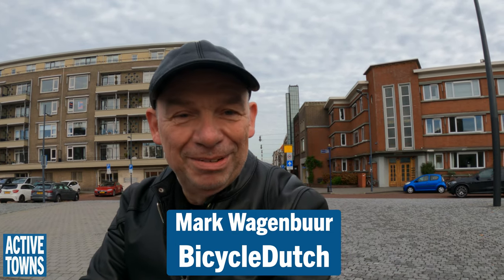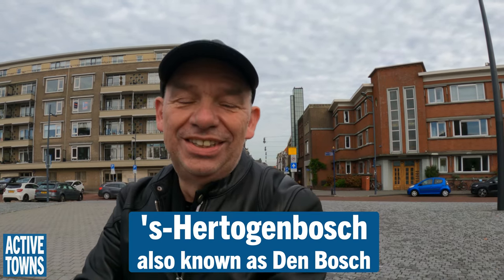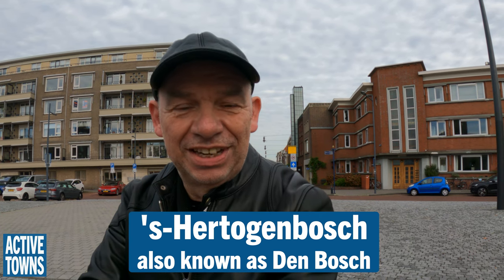Hi, I'm Mark Wagenbier, and I'm also known as Bicycle Dutch. Today I'm showing John Zimmerman of Active Towns my hometown, 's-Hertogenbosch — the Duke's Forest in the south of the Netherlands. I hope you enjoy it.